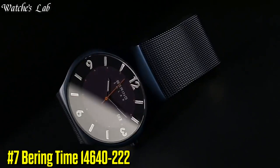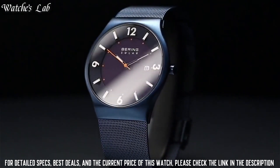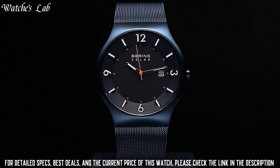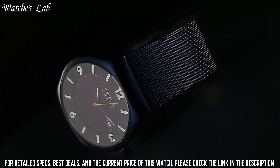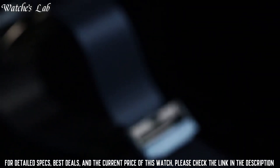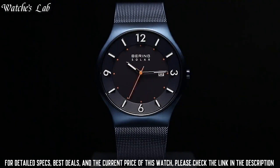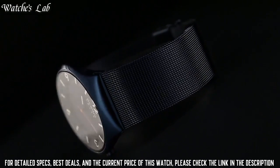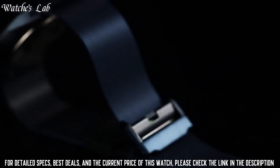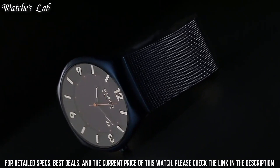Number 7: Bearing Time 14640-222. Case diameter 40mm, case thickness 9mm, band material stainless steel plated, band size unisex, band width 22mm, band color black, dial color black, bezel material stainless steel, calendar date, special features 5ATM, item weight 2.82 oz, Seiko VS37A, water pressure resistance 5 bar, water resistant depth 50m, item shape round, dial window material type synthetic sapphire, display type analog, clasp safety clasp, metal stamp stainless steel, case material stainless steel.